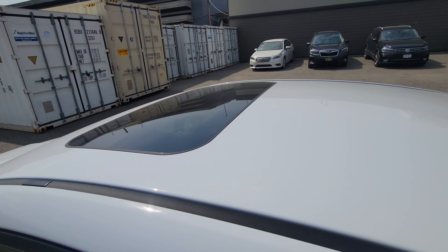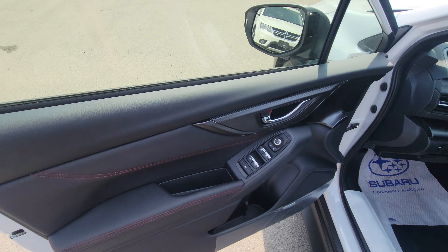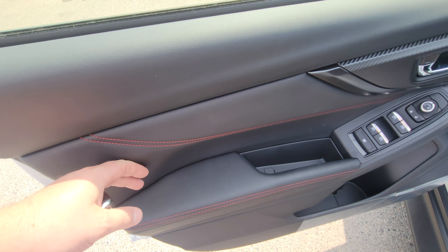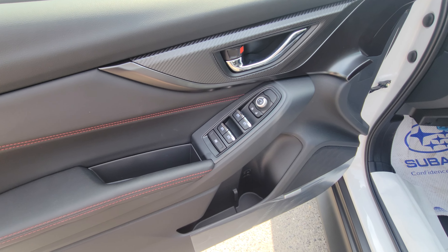The Sport Tech is the full load, so you do get the tilt-and-slide sunroof. The front door card looks very similar to the rear door card — same soft-touch materials and red contrast stitching. Red is always the contrast color on the sports models.